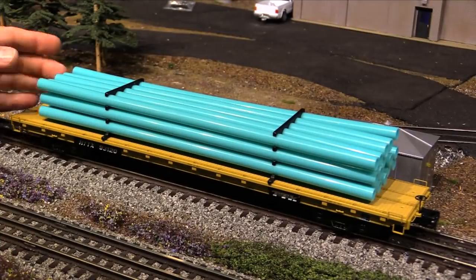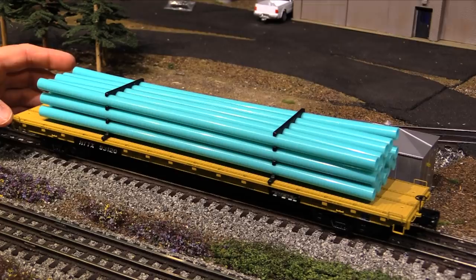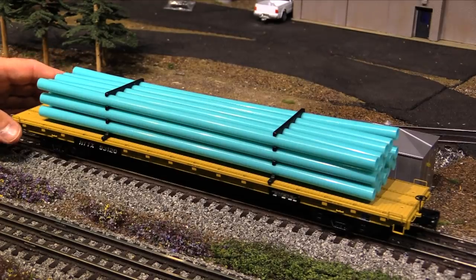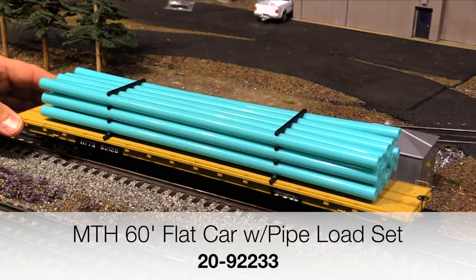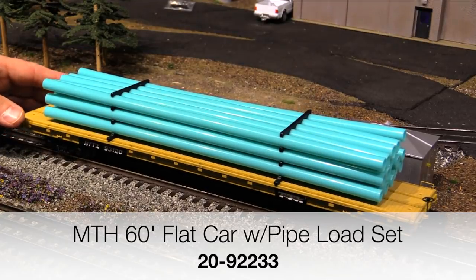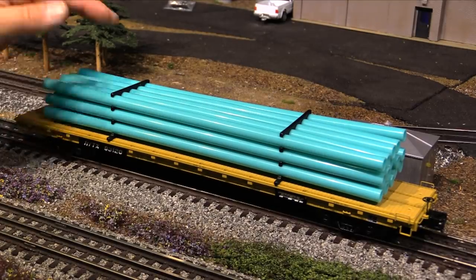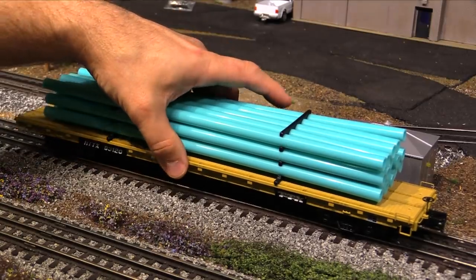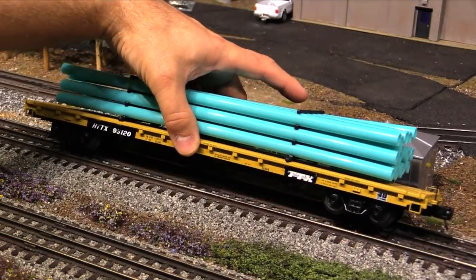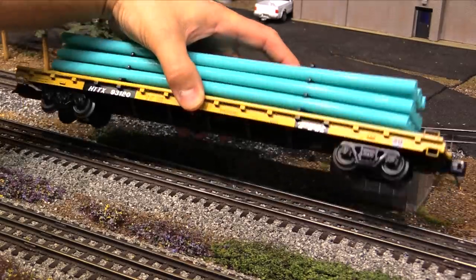Up next is another car from MTH — I got these at the same time as the Rapid Discharge car. This is a TTX flat car with a green pipe load. I actually got six of these cars because MTH sometimes sells their cars in six packs and four packs, and I liked these so I went ahead and got six of them. It's a really nice car — a typical MTH flat car underneath that they've been making for a long time, very nicely detailed.